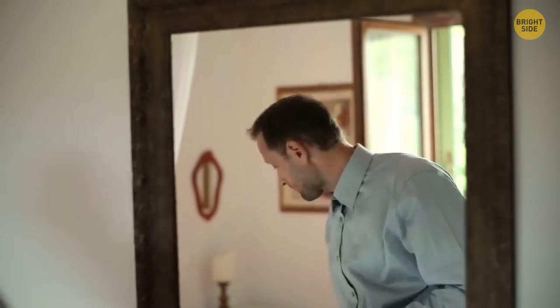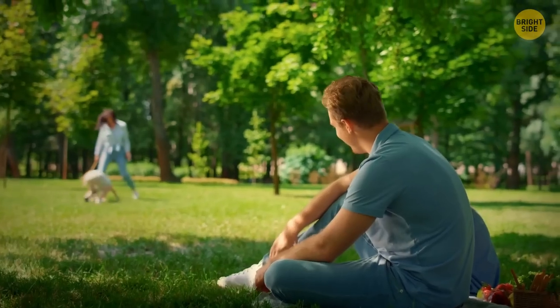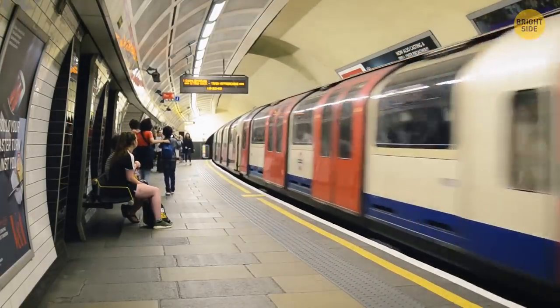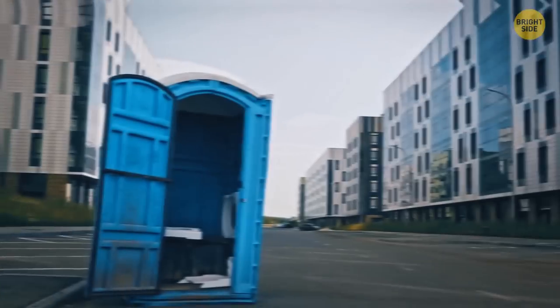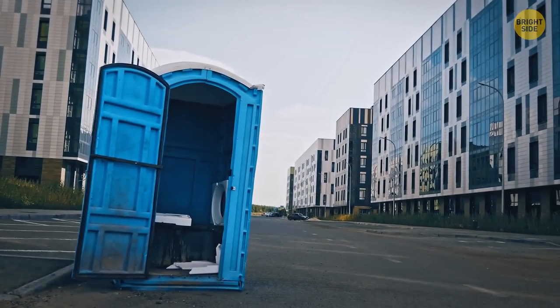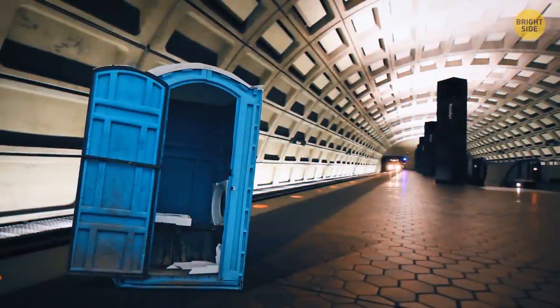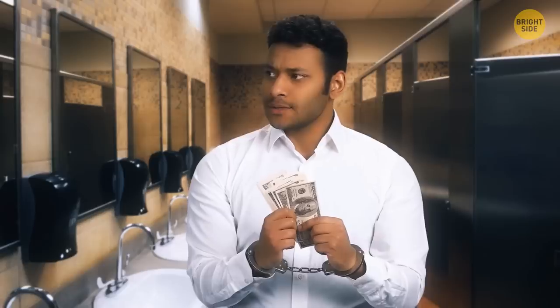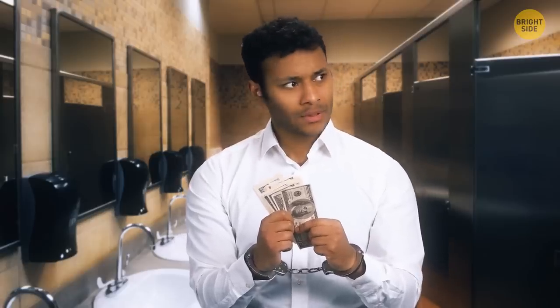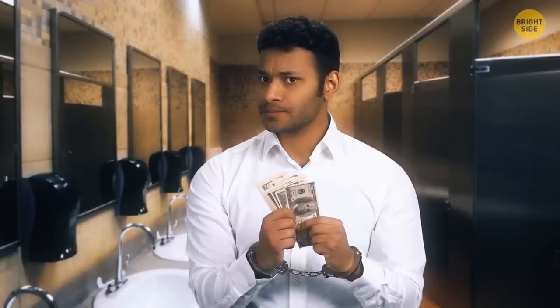There are two main reasons why there are no public bathrooms in the subway: safety and financing. They're ridiculously expensive to maintain, and the second reason is a security concern — since cameras can't be installed in the bathroom, any kind of suspicious activity would go unnoticed.